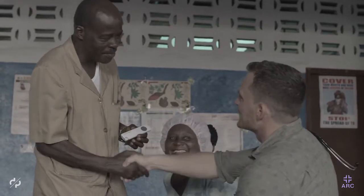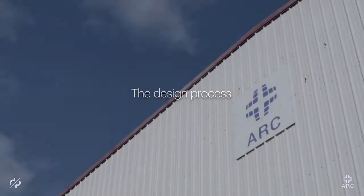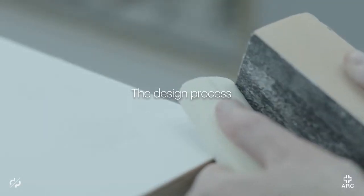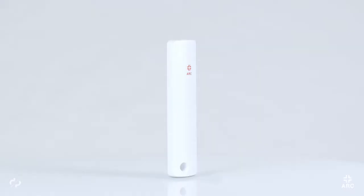We want to make sure that you have the most accurate thermometry technology available. People have been taking temperature pretty much the same way for over a hundred years. My job and our job at Arc is to change that.